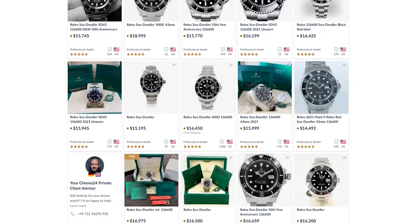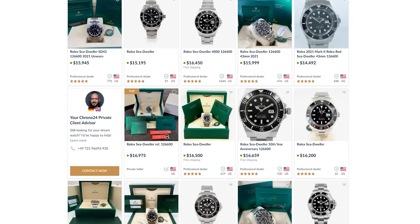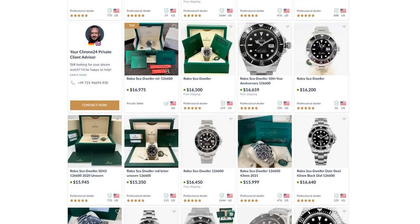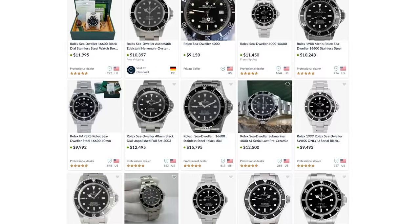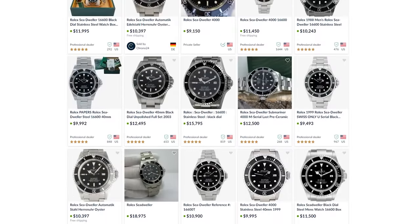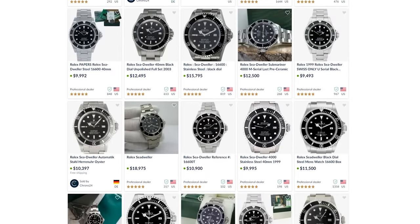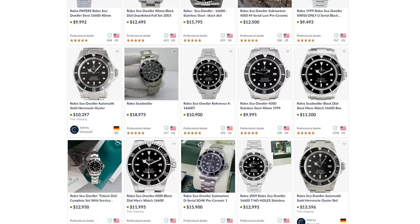Price-wise, if you go for the new anniversary model, the 126600, you're going to pay roughly starting prices of $15,000 on Chrono24. But if you go for the one we're talking about today, the 16600, 40 millimeters, no Cyclops, you pay around $10,000 — a little less or a little more depending on what you're looking for. It's still a nice Rolex dive watch, still really good quality, but about a 50% price difference between these two models.